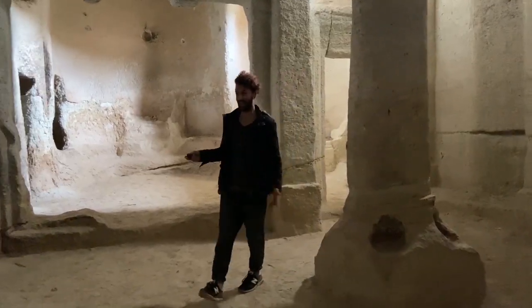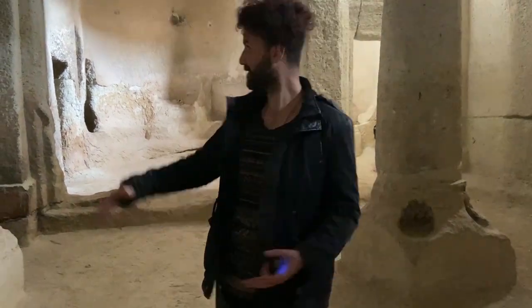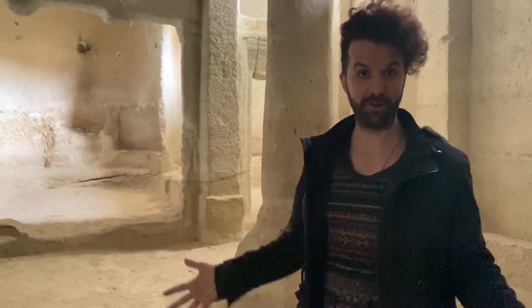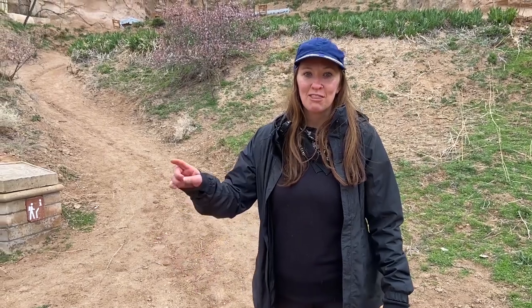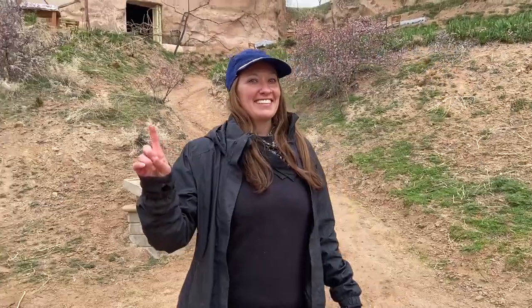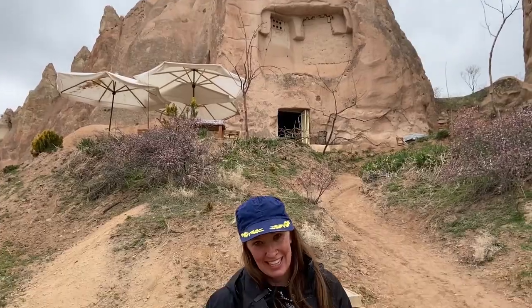What's cool about this hike is that you just run into these random churches. This one is called the Column Church for obvious reasons — look at the structure that you just find in the middle of nowhere here in Cappadocia. We're going to see some other ones on the way to Chavoshin. Chavoshin is about 3,336 meters away, but lucky for us there's a cafe right here and we're so thirsty and hungry, so we're going to stop.